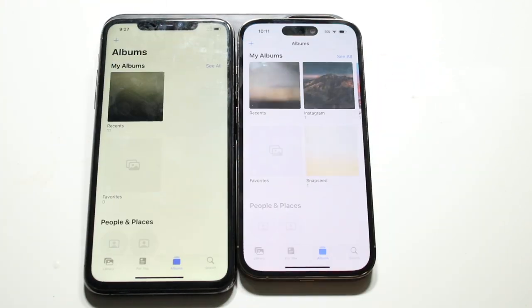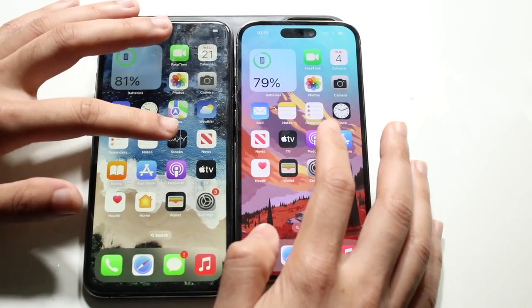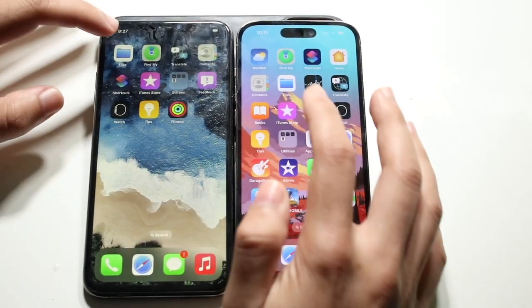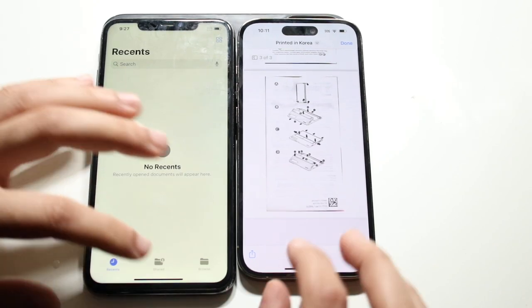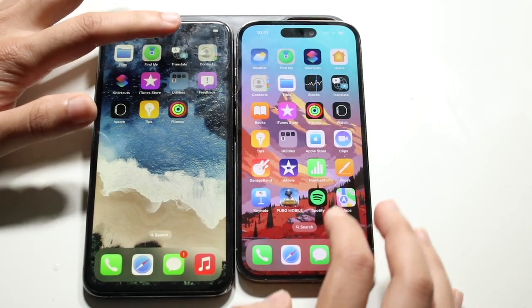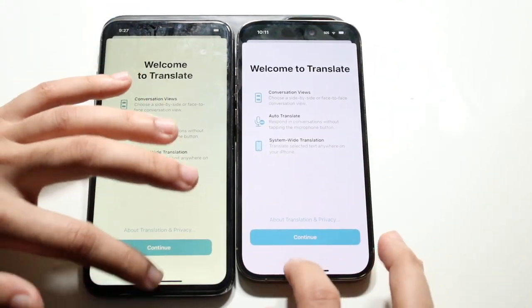Photos — three, two, one — the iPhone 14 Pro was slightly faster there. Files app — three, two, one — the 14 Pro again was slightly faster. Translate — three, two, one — 14 Pro again is the faster one.